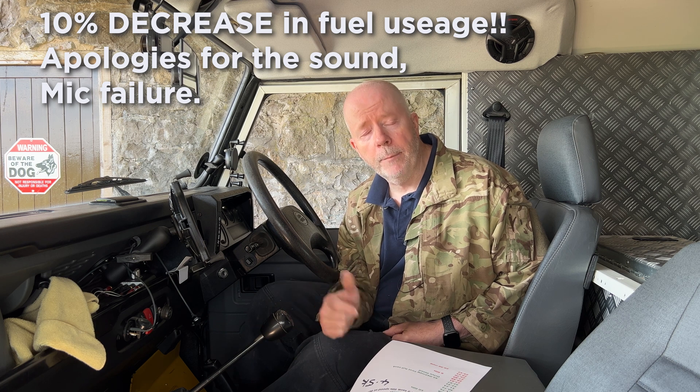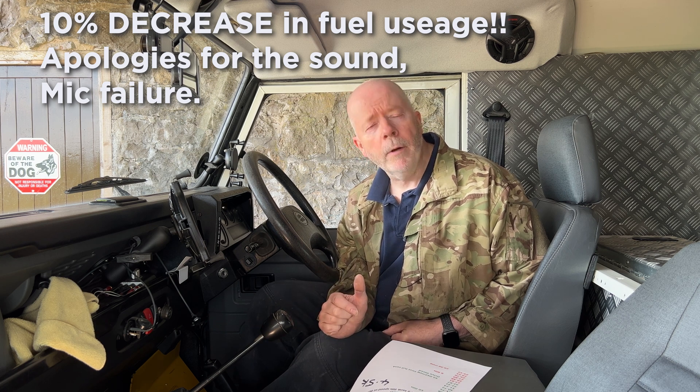That's over a 10% increase. Also, don't forget I used to tootle along at 50 miles an hour and now I'm doing 60 to 70 pretty much all the time, and I'm still getting a 10% increase in fuel efficiency. So a 20% increase in speed with a 10% reduction in fuel — I can't grumble at that.